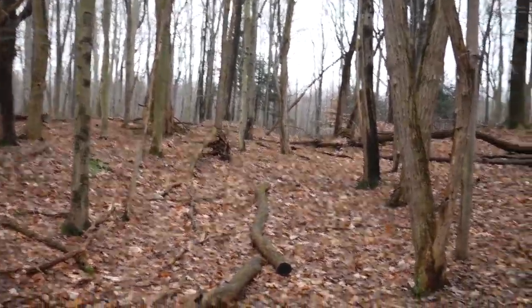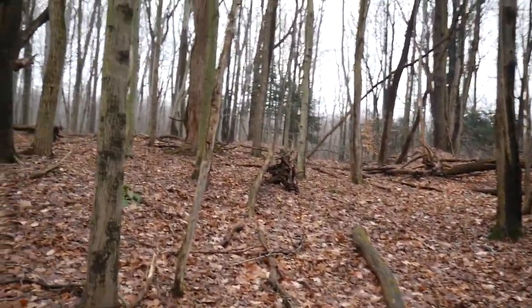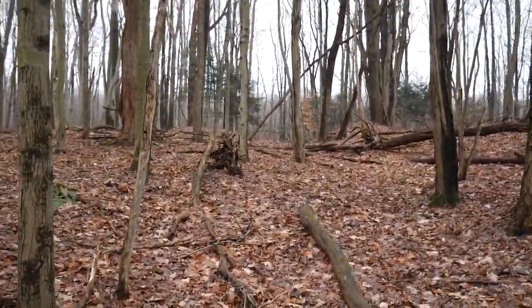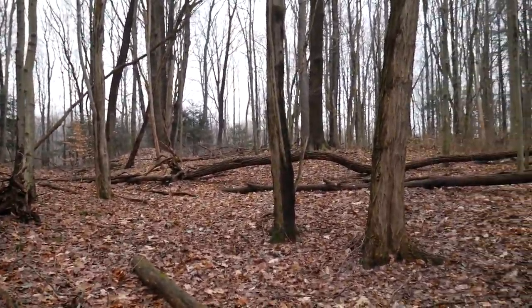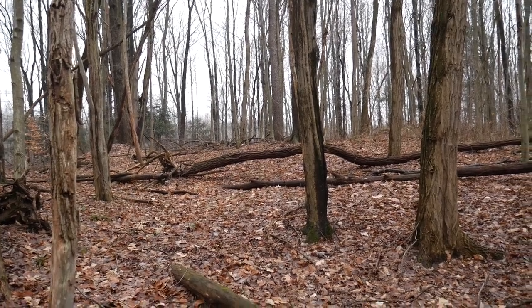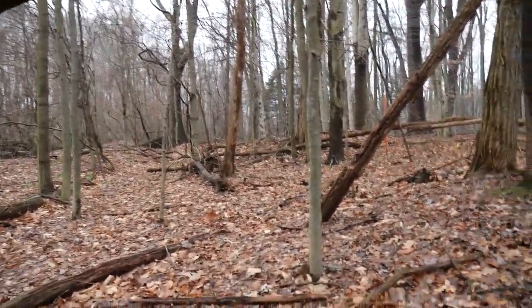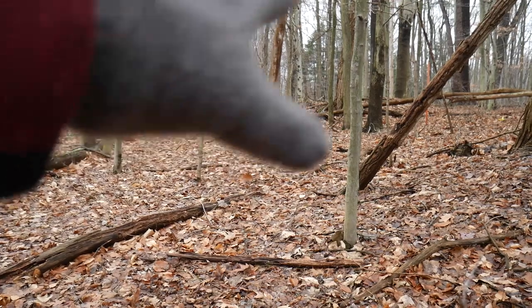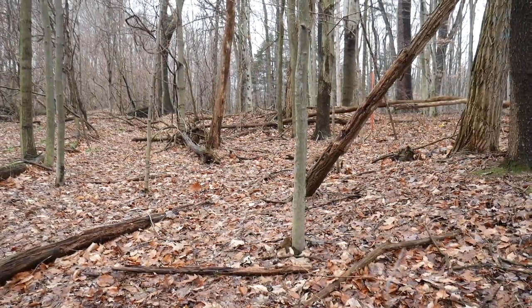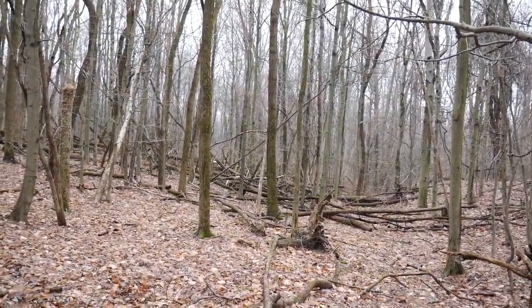Something looks different. Because I remember there was a bunch of branches that I had to go under. Something's different here. I haven't been over there yet, and I don't see branches going across. Because I remember there was like a little shelter thing right here. I don't remember this tree. Something was moved.